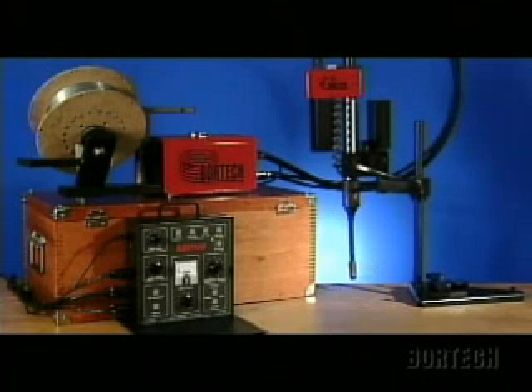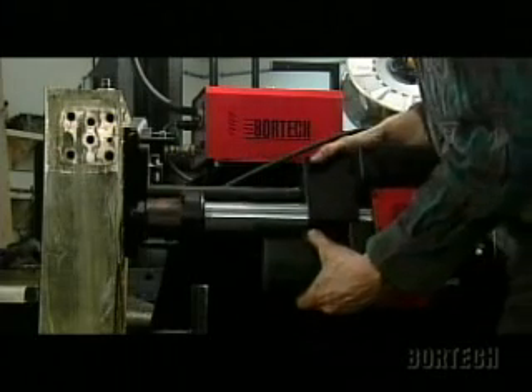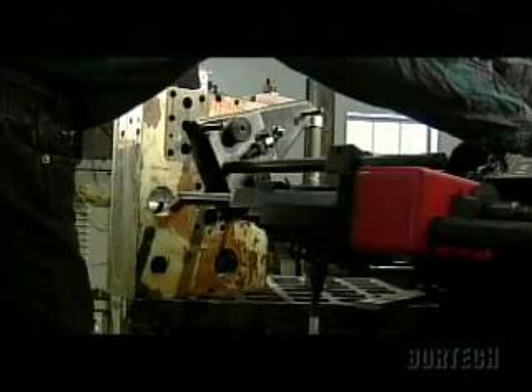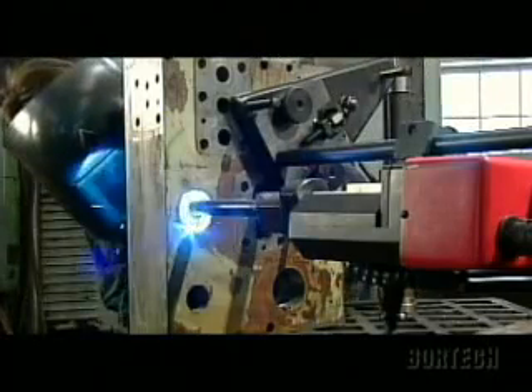The mainstay of the Vortec line is the Model 306 bore welder. Weighing only 22 pounds, it's flexible and easy to set up. It can weld in any position — vertical, horizontal, or inverted. Its base is small, adjustable, and easy to attach to a jig or the part itself. The 306 can be used for welds up to 54 inches in diameter. It comes with a variety of torches, extensions, and other accessories, and optional features.